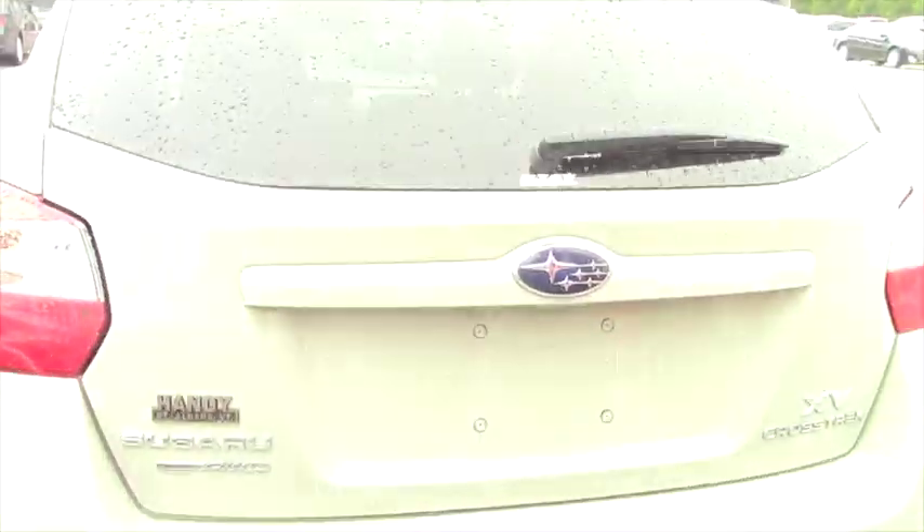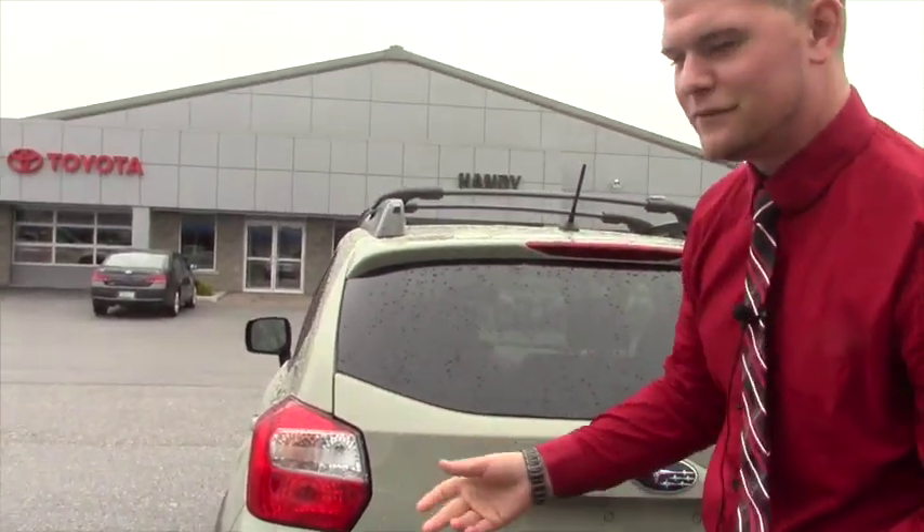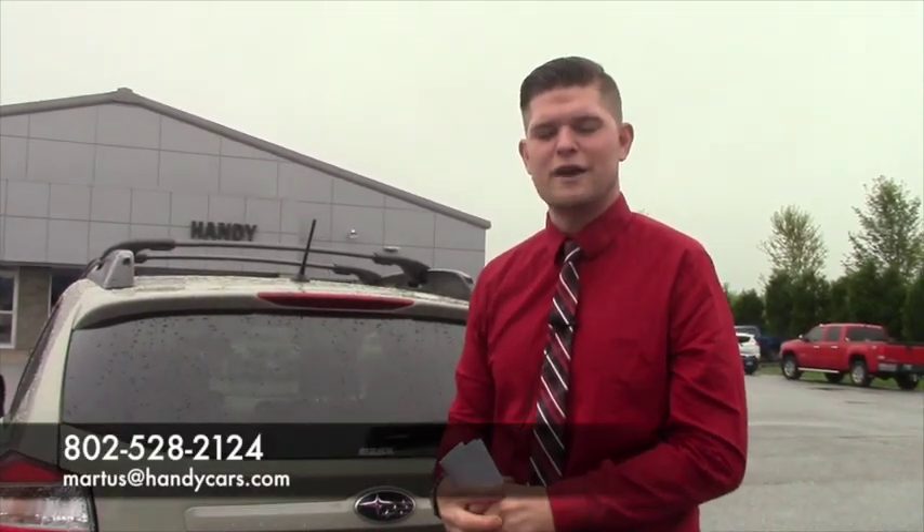It's a very nice clean car — it's obviously a 2014. I'd love to go over some more options on the interior if you want to come in and take a peek at it. My number at the showroom is 802-528-2124, or you can email me at martists at handycars.com. Thank you very much Paul, I hope you enjoyed this video. Have a great day.